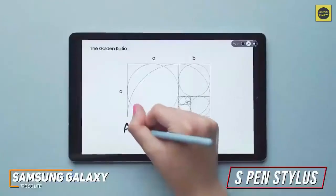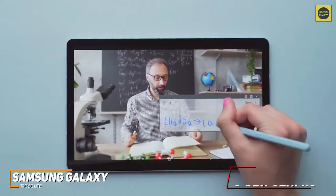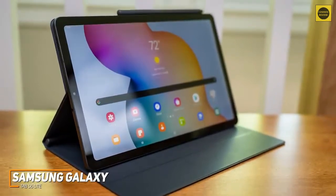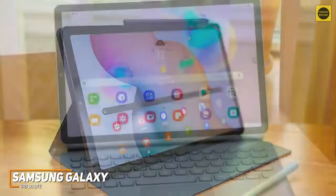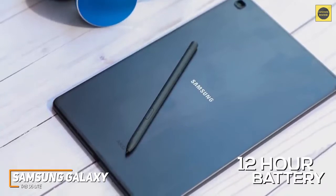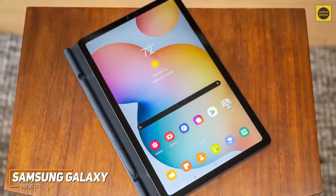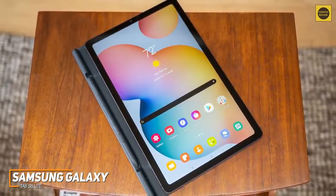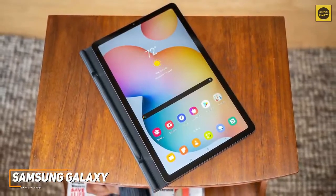The included S Pen stylus provides solid value for the price, offering responsive strokes and excellent pressure sensitivity, making it ideal for taking notes or creating digital art. It uses Samsung's Exynos 9611 processor and 4GB of RAM, providing enough power to browse the web, lightly game, or run S Pen applications like Photoshop Express and Microsoft OneNote with minimal lag, although the S7 is better suited for demanding tasks like 4K video editing. Battery life is solid, with around 12 hours of run time on a single charge. This is ideal if you want a tablet that handles a range of tasks without slowing down but don't want to spend too much money on a premium model.